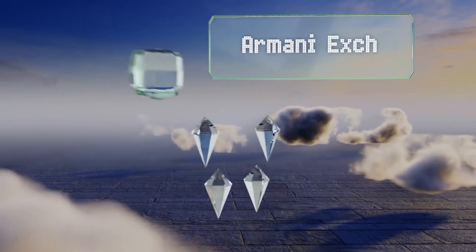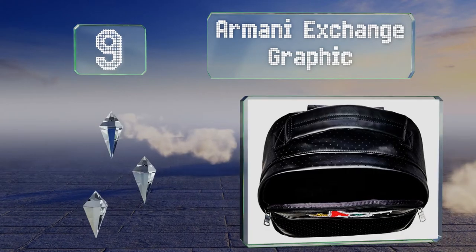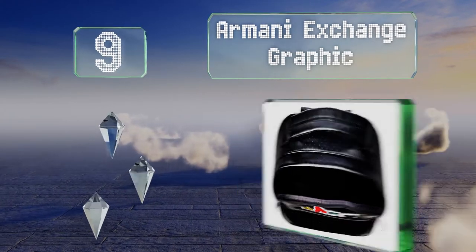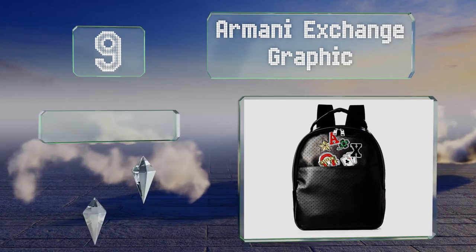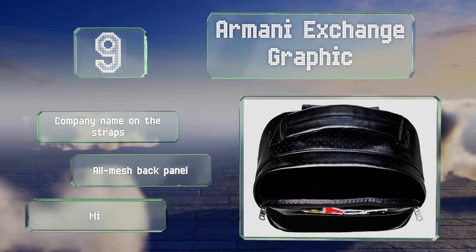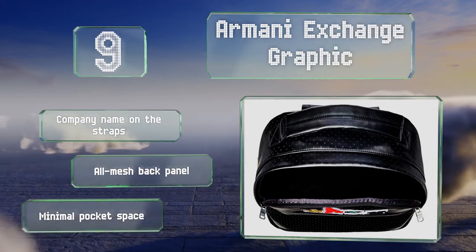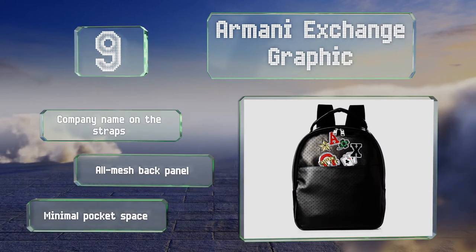At number 9. Combining decorative patchwork featuring a four-leaf clover, a horseshoe, and playing cards, the Armani Exchange graphic might be a good choice for a short trip to a casino. It has the classic ANX initials to show onlookers where your loyalty lies. It sports the brand name on the straps and an Ormesh back panel, but its pocket space is minimal.